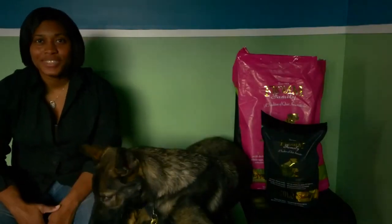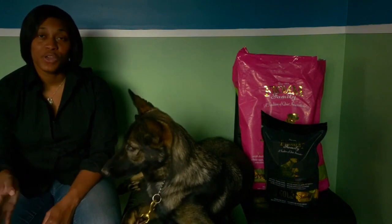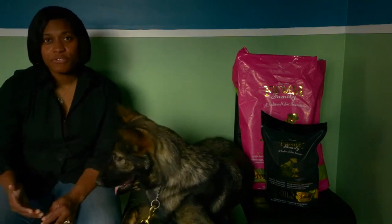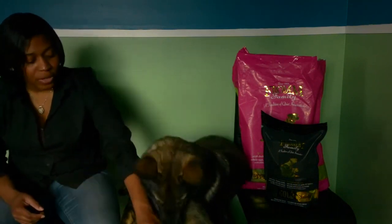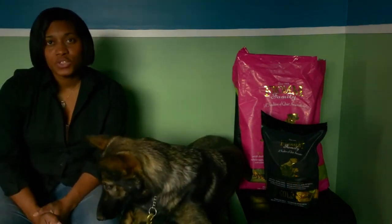Hey guys, what's up? Welcome to another episode of Dingle Days. In this episode, we're going to be talking about transitioning your dog's food from their puppy food to their adult food. Now, this can be done gradually over time, and depending on the size or the breed of your dog is when you want to actually make the transition.